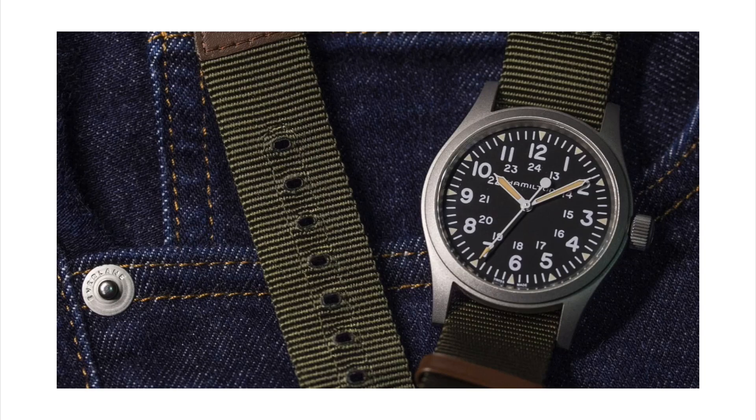If you were to ask 10 watch collectors what would be their suggestion for an affordable field watch, 9 out of 10 will probably recommend this watch. And there's a good reason for it because these watches are so well made. I reviewed one a couple of years ago and was really impressed with it.